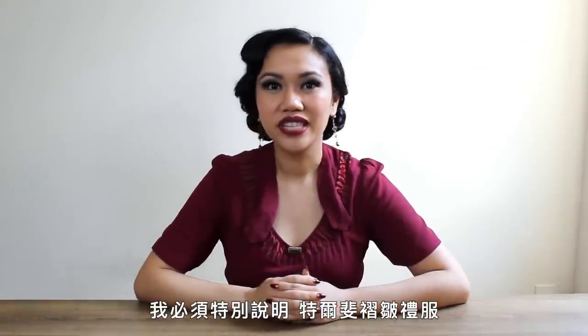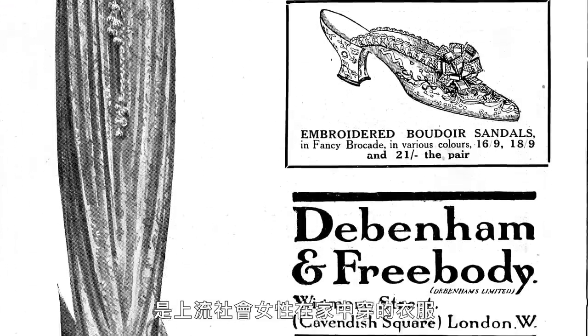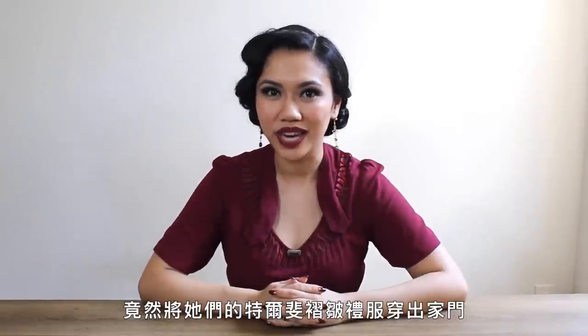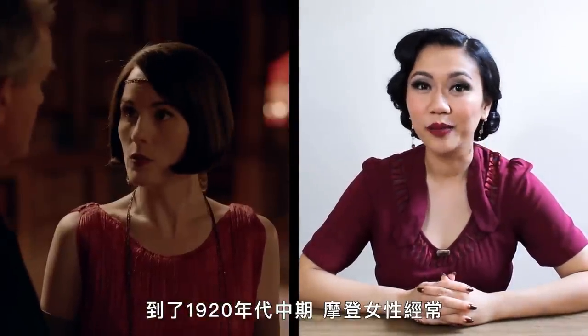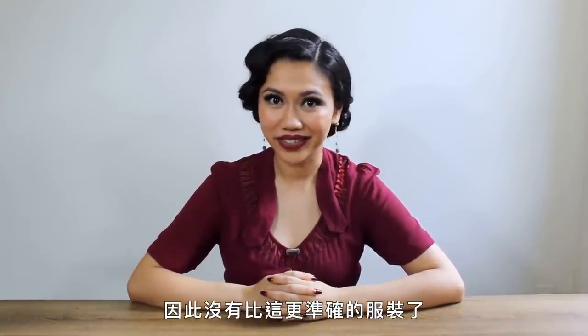It's essential to note that the Delphos gown was originally designed as a tea gown — an Edwardian-era garment worn by society women in the home. In 1909, Fortuny was shocked to find out that society's boldest women were actually wearing their Delphos gowns out of the house. By the mid-1920s, it became common for modern women to wear them as evening dresses. Because she is wearing an actual garment from the period, it really doesn't get more accurate than this.